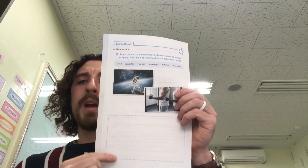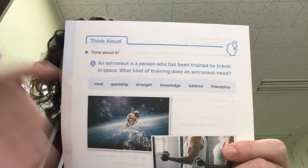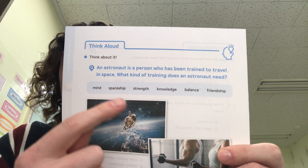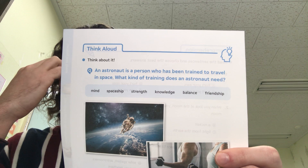An astronaut is a person who has been trained to travel in space. What kind of training does an astronaut need? For this one, you have to write about the training that an astronaut would need. Think about an astronaut — they go to space, look at the planets, they are floating around, they walk on some planets sometimes. So what do you think they would have to train for? What would they have to practice before they can go up into space? Here are some ideas: you have to practice your mind, you have to work your mind, think and study a lot. You have to know how to fly the spaceship. You have to be very strong. Knowledge — you have to learn a lot about how to be safe and how to work in space.